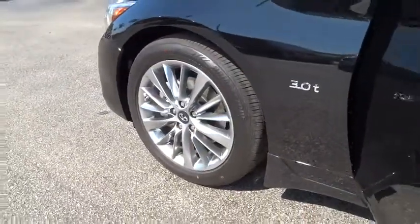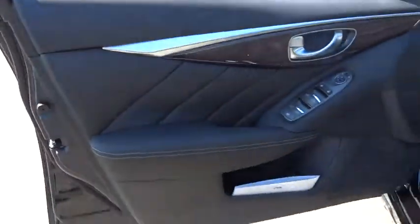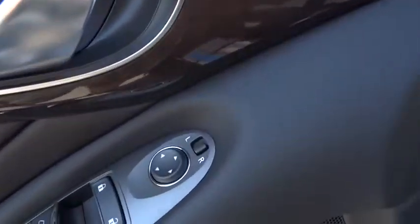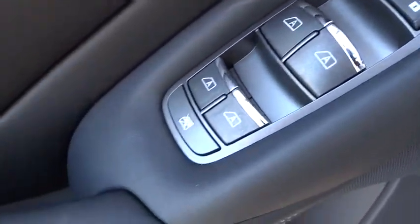Here are some of this vehicle's great options: power passenger seat, traction control, dual airbags, leather-wrapped steering wheel, power steering, four-wheel disc brakes, compass, fog lights, trip computer, CD player.